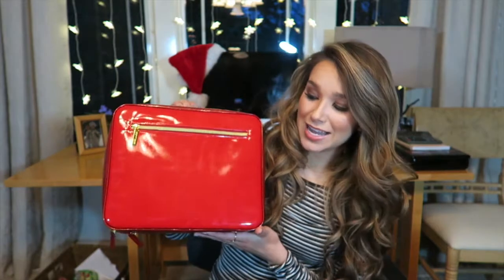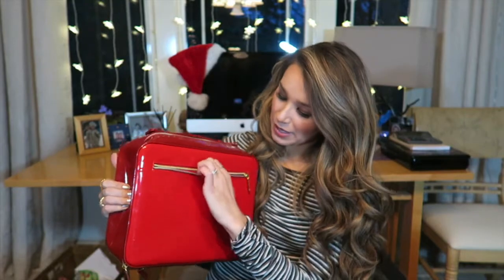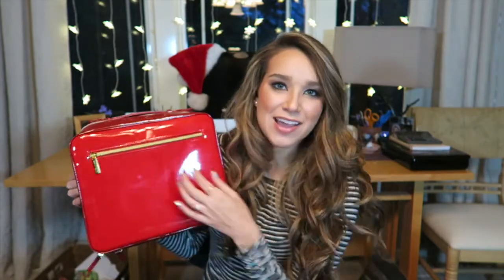So let's jump right into it. First of all, everything comes in this beautiful red train case. It's a nice big size, there's zipper compartments, you can fit a ton of stuff in here. I've actually been putting all my skincare products in here and toting it around the house doing facials whenever I can. You can use it for whatever you want — it's a great case.